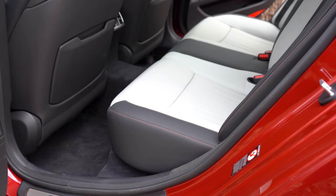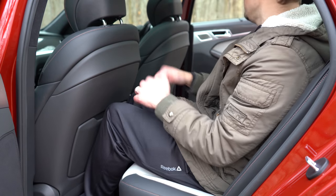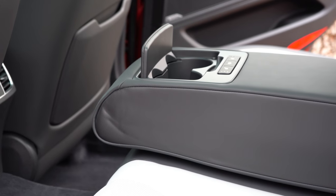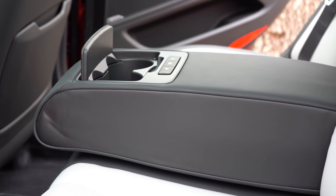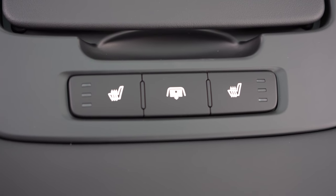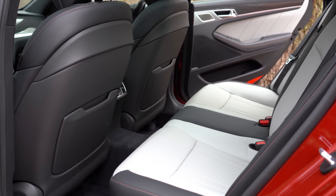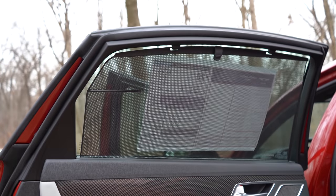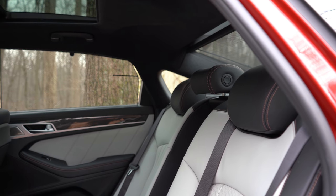Rear legroom comes in at an even 35 inches. At six feet tall I have plenty of space back there. Rear passengers really have it made: there's rear ventilation, a rear center armrest with cup holders, rear heated seats standard for both passengers, and rear sunshades — not only for the large rear window but also for the side windows — letting them completely close off from the outside world.